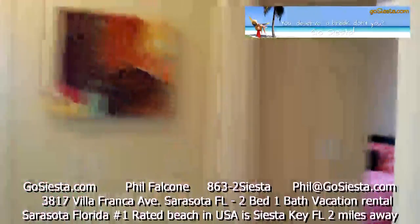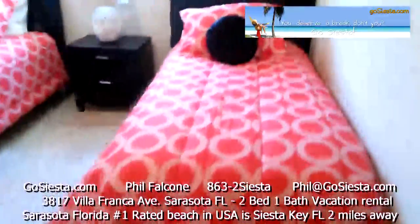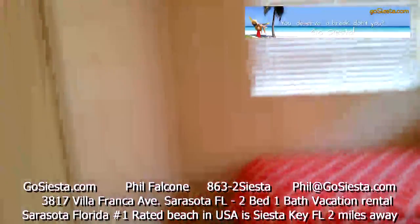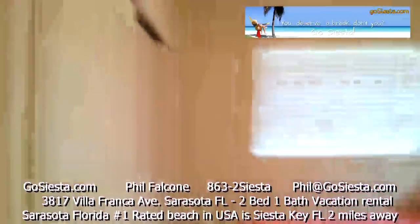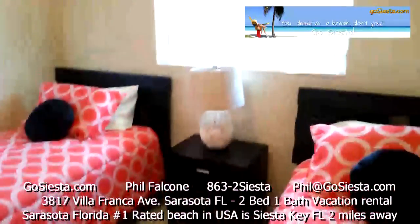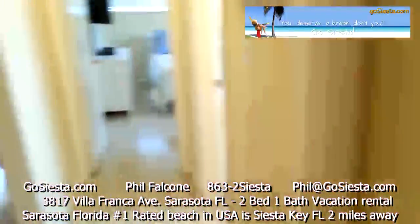Let's head to the second bedroom — we have two twins in here. Everything is freshly painted with ceiling fans to help you sleep at night, and a full-size closet. Terrazzo floors, all brand new bedding, pillows, linens — everything. Nice little lamp, all the furniture is new. Basically everything is new.